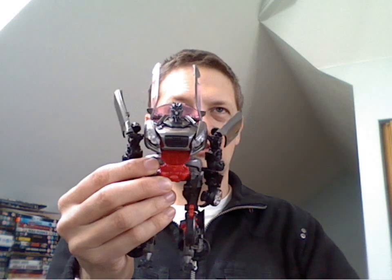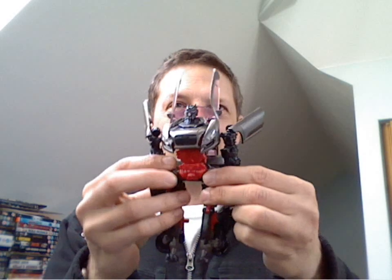A Revenge of the Fallen Sideways — again, complete, nothing missing, nothing broken, and his instructions again.